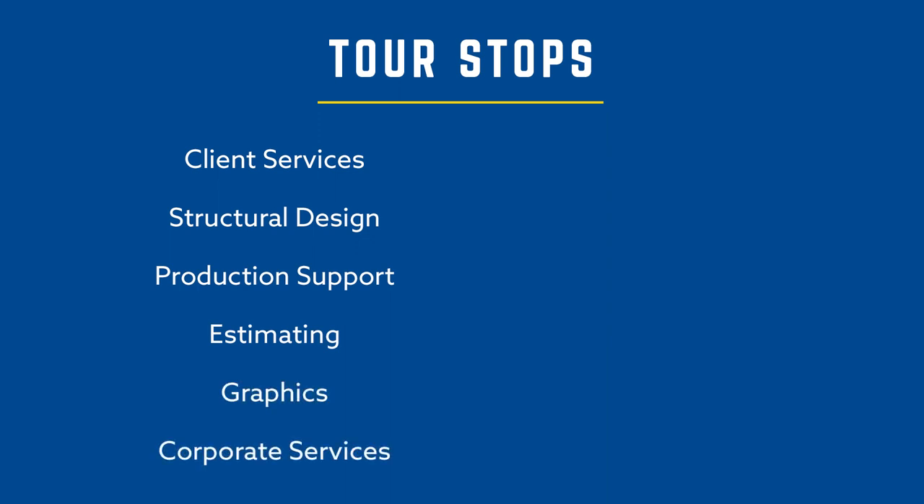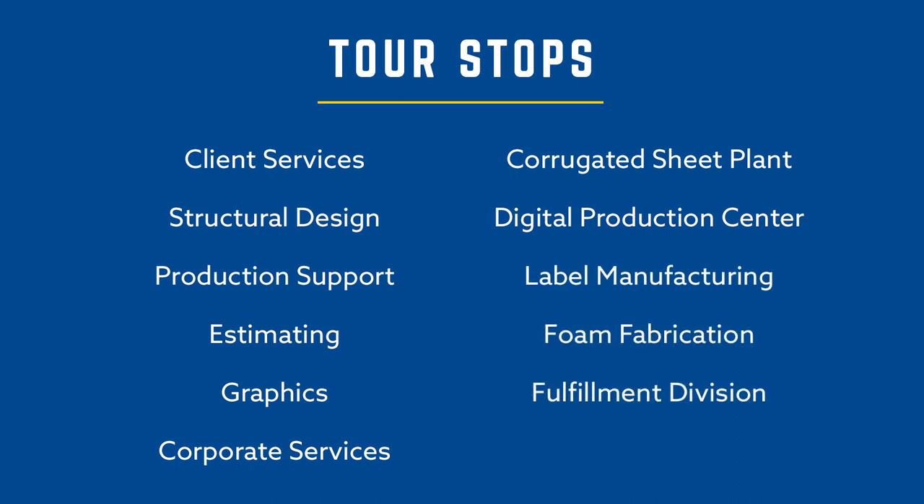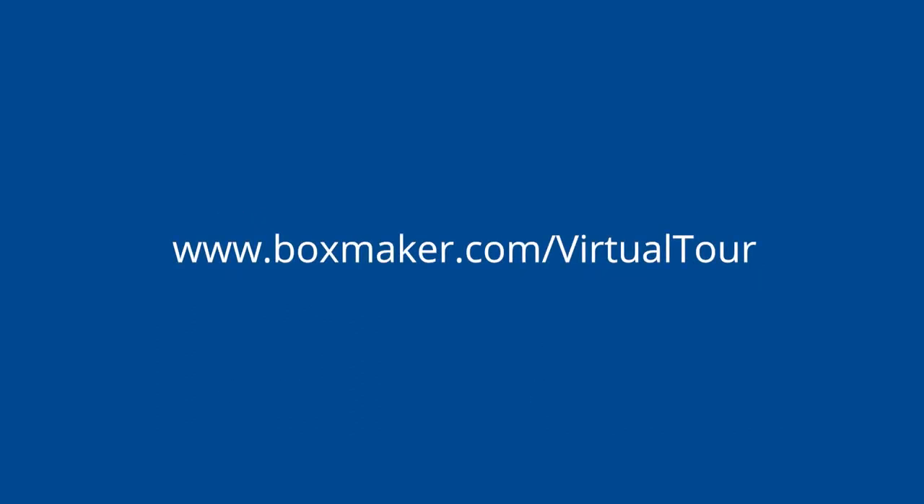Then we will enter our manufacturing environment where we will see the corrugated sheet plant, our digital production center, label manufacturing, foam fabrication, our fulfillment division, and our distribution center and shipping department. If you are only interested in viewing one or two specific tour segments, you will find the individual videos on our website.